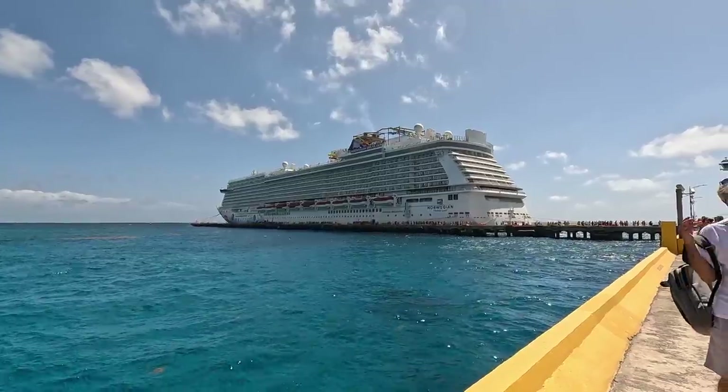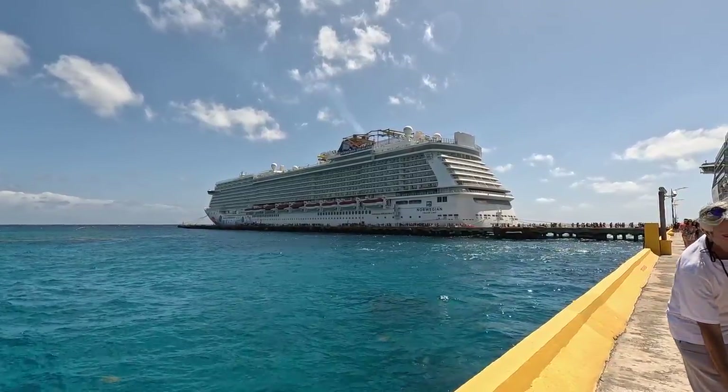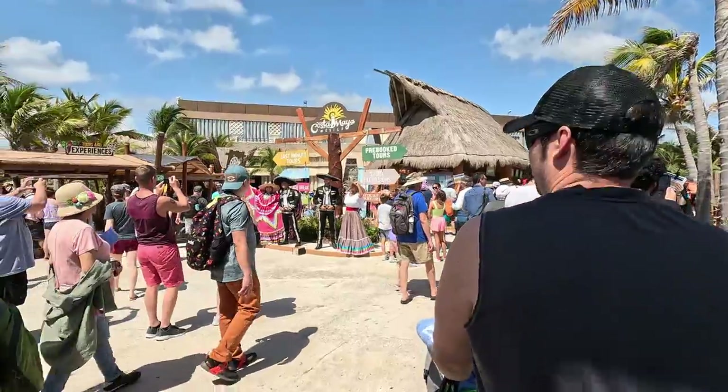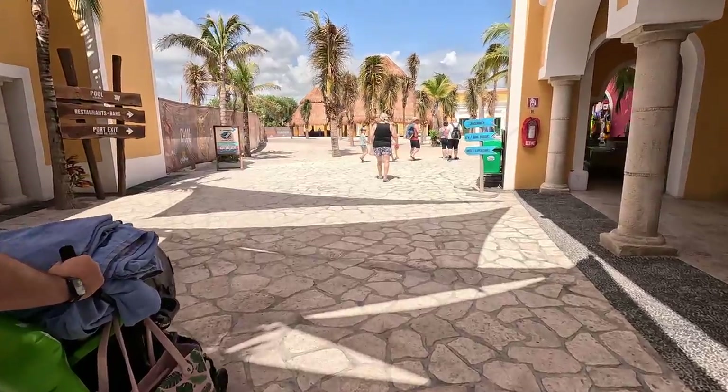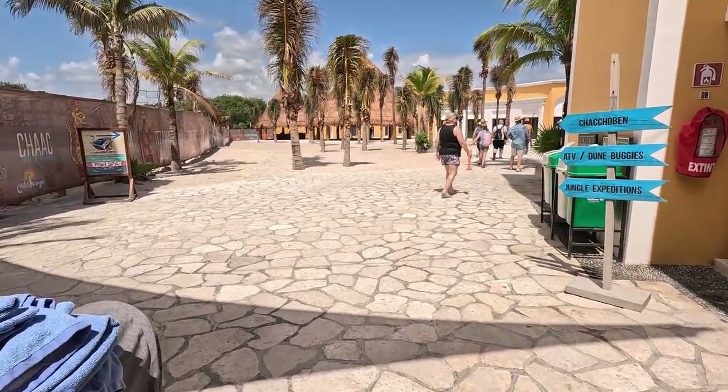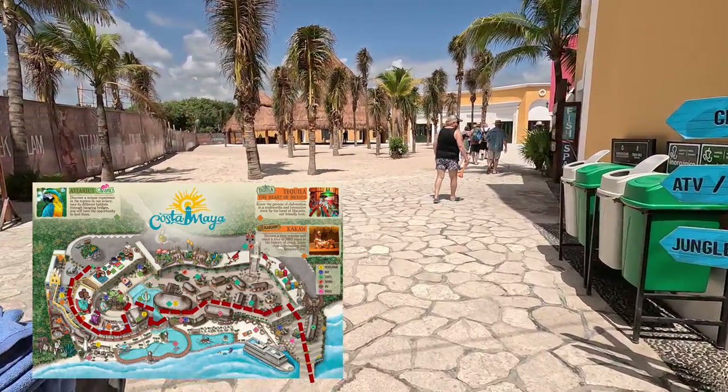We sailed on the Norwegian Breakaway, and our walk from the ship to the taxi was about 20 minutes. We had to take the long route to get out of the port, since the port is renovating and adding to the port, there's only one exit out. I also think that they're keeping it this way so that all the passengers can walk by all the shops.